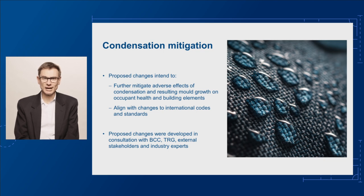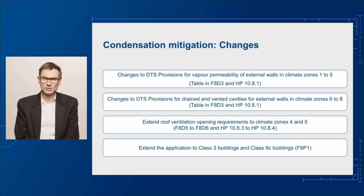So what exactly are the changes and where do they apply? The proposed changes will cover four main areas. Firstly, external walls in climate zones 1 to 5.